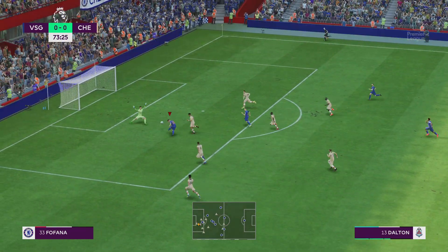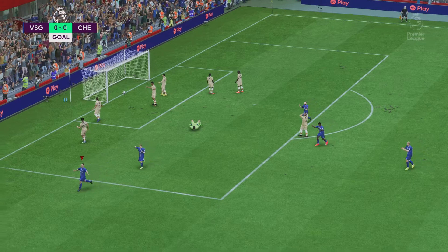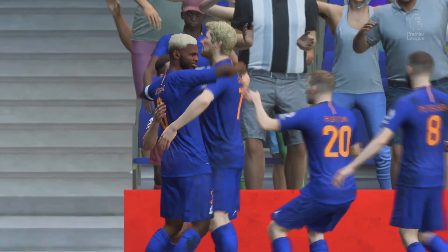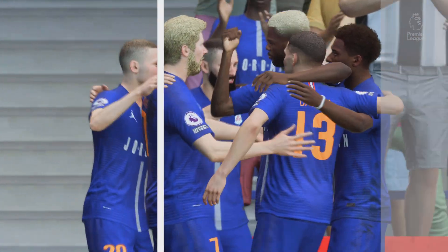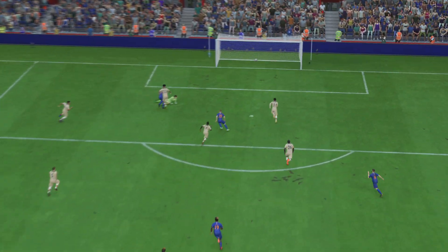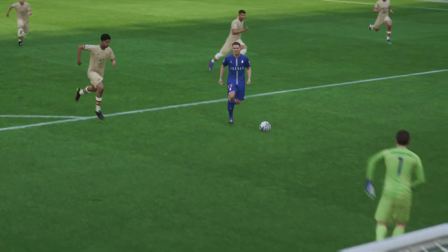Surely — and a goal! Just when we wondered if this might finish nil-nil, there it is — they're in front! Here's the replay: just look how quickly they break forward once they win the ball back, and once he gets onto it he just smashes it past the keeper with great technique. What an emphatic finish that is.